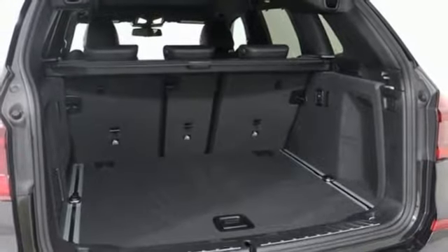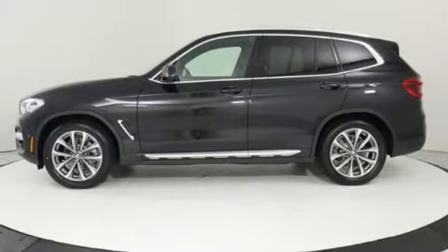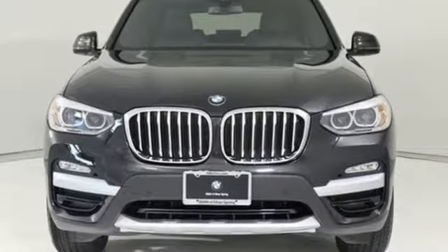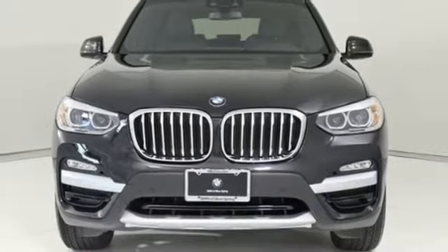BMW sheer driving pleasure. They say a journey of a thousand miles begins with one step. Well in this case it begins with a test drive. Start your next adventure today.